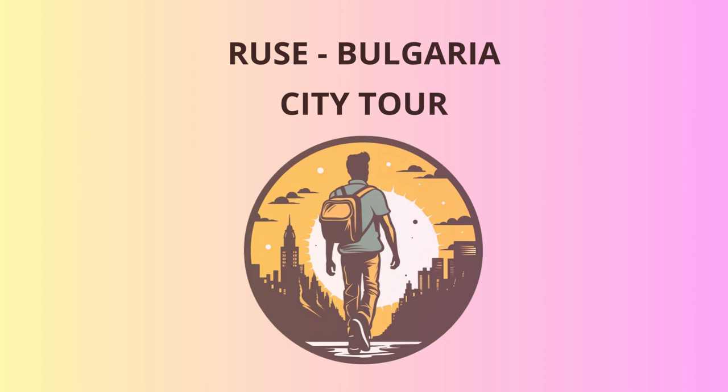I hope you've enjoyed this unforgettable tour of Ruse. From historical landmarks to picturesque views and laughter-filled moments, our adventure has been truly unique. As the saying goes, a journey of a thousand miles begins with a single step, and we've taken that step together. Safe travels and may you cherish the memories made in our beautiful city.